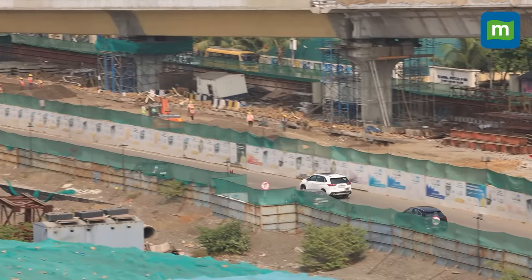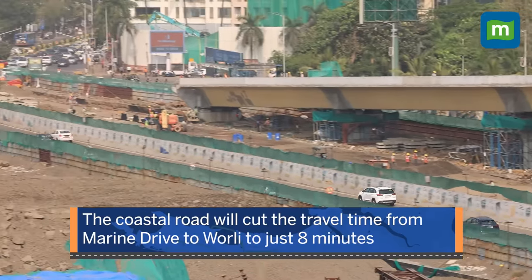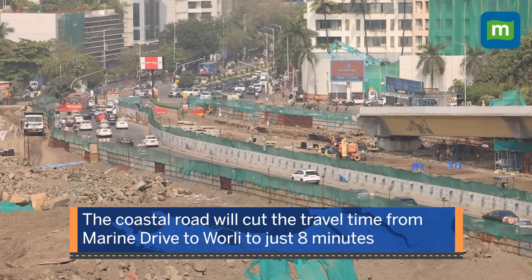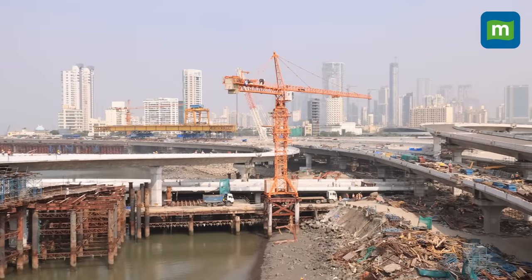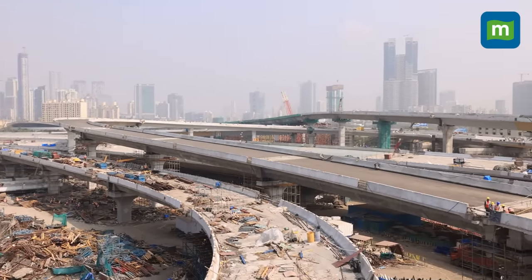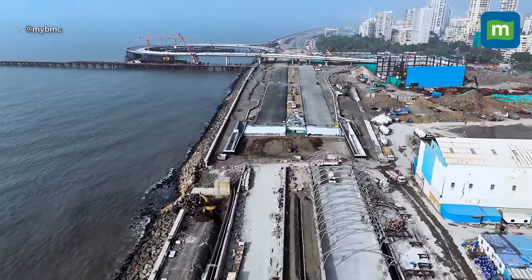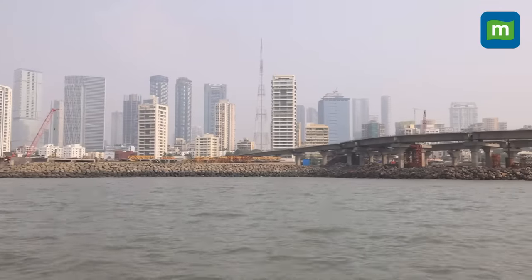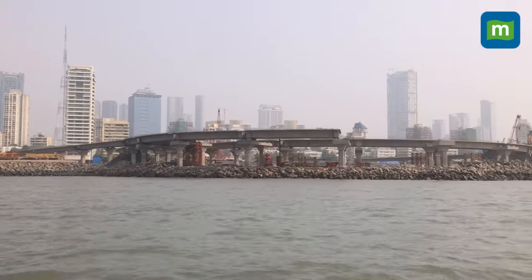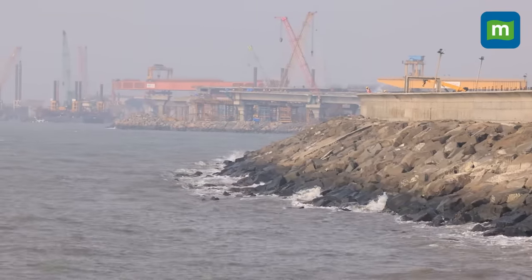Once the project is open, the estimated travel time will be reduced to 8 minutes from 30 to 45 minutes between Marine Drive and Worli in daytime in normal traffic conditions. Constructing a 10.58 km coastal road over 111 hectares of reclaimed land was never easy. The project faced several challenges — many alleged that the project will increase coastal erosion, harm marine life, and affect local fishermen's livelihood. Some even questioned the effectiveness of the sea wall built to protect the coastal road.